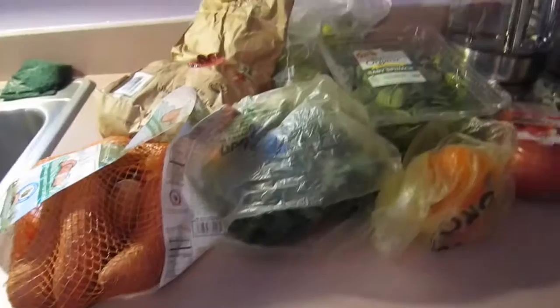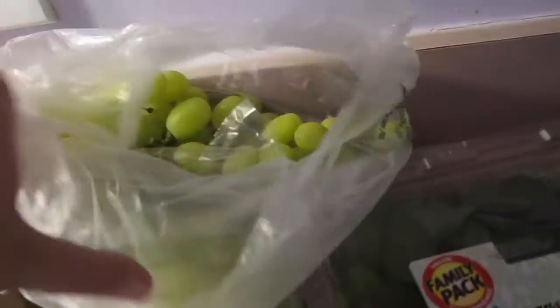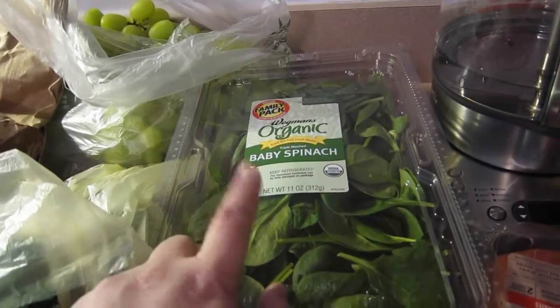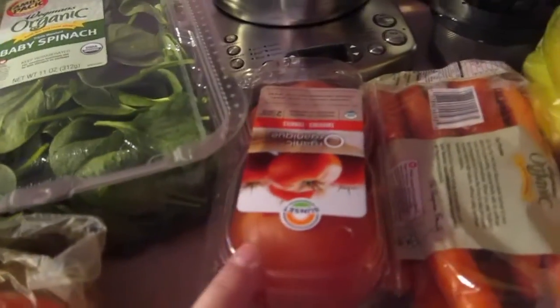Now moving over to the fruit and vegetables. We got some sweet potatoes, some red potatoes, and a really good amount of grapes. Got some kale for juicing. Spinach — I'm going to use this to make a recipe and also mix it with eggs for breakfast. One orange pepper, which goes for the sweet potato hash. Tomatoes, carrots, and bananas.